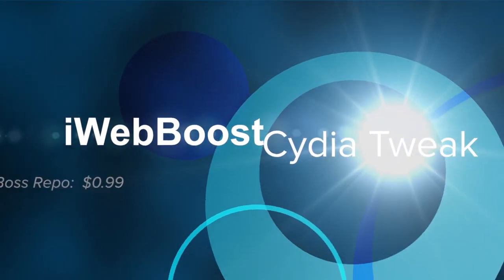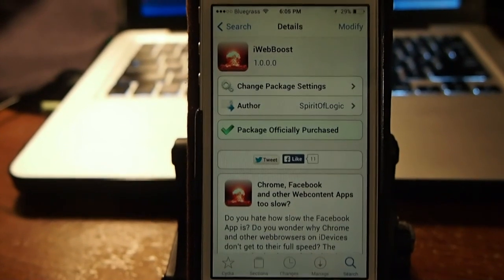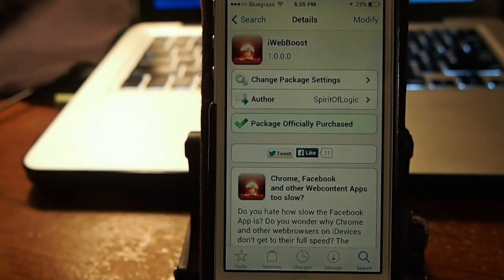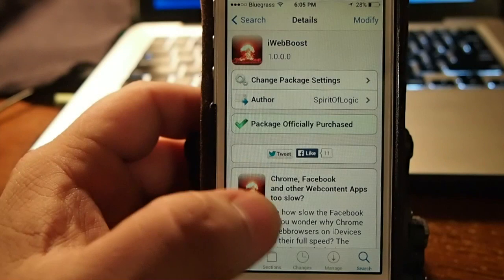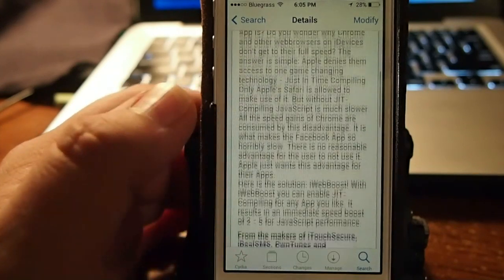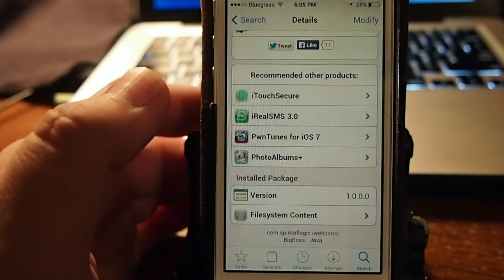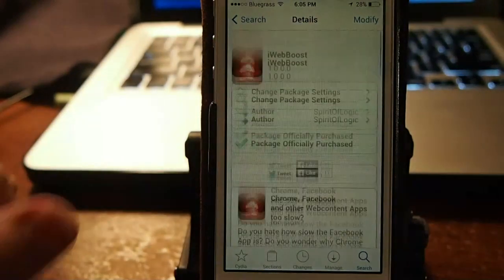Hey YouTube, it's Mitch at iPhoneCaptain. Today we're going to be looking at a tweak called iWebBoost. This can be found in the Big Boss repo for 99 cents, and it'll speed up all of your applications that run on web services such as Chrome, Facebook, Twitter — anything that uses the web to run. This is going to increase the speed of it dramatically.